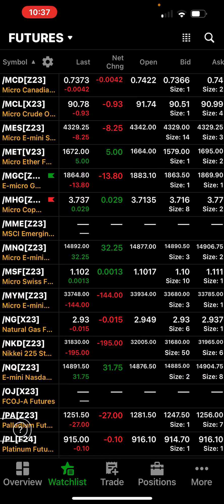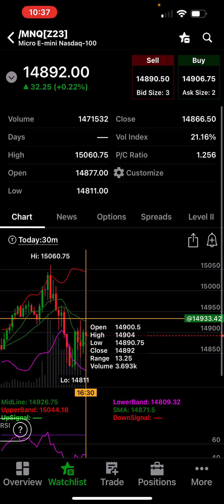The Nasdaq — actually the Nasdaq finished green. That thing was all over the place too. Hit 15,600, back down to 14,811, to finish just shy of 14,900 on the Nasdaq.